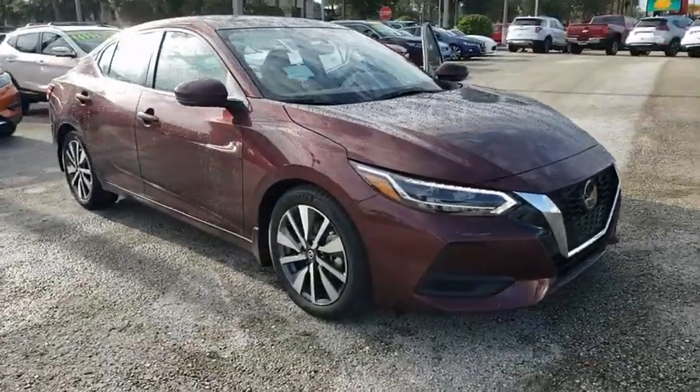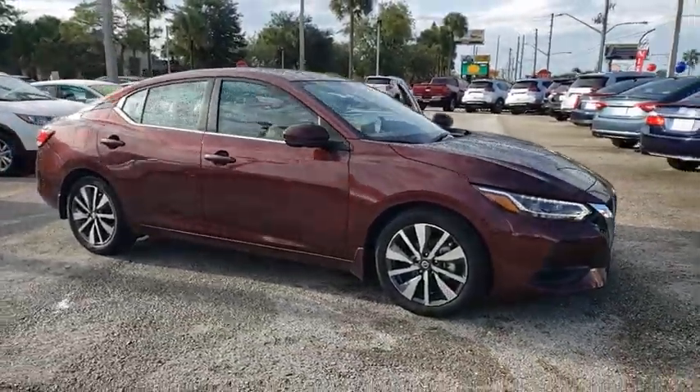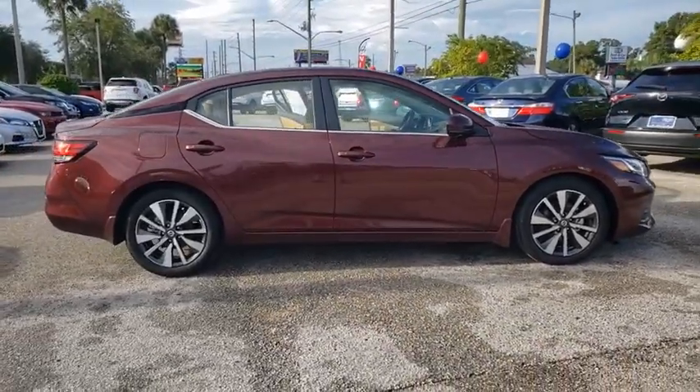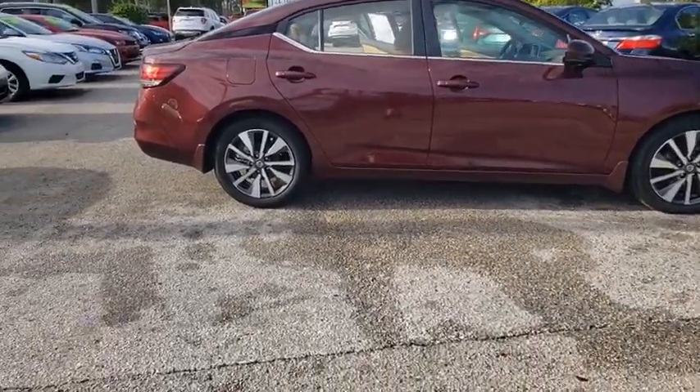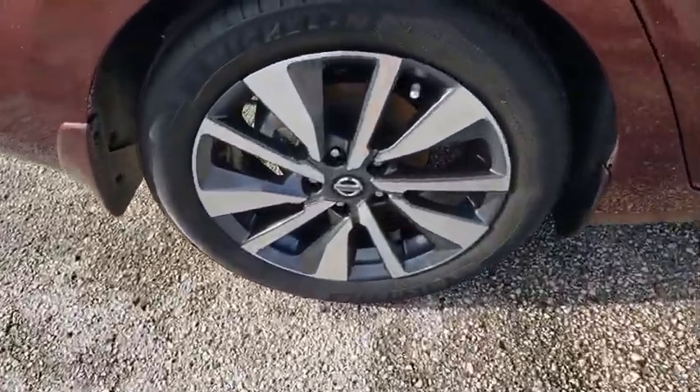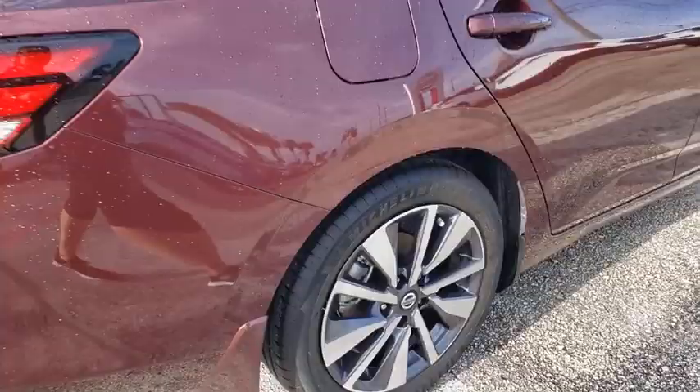Take a ride in the 2020 Nissan Sentra. With its spacious and versatile interior and stellar fuel efficiency, the Nissan Sentra is the obvious choice for anyone who wants to enjoy a stylish and comfortable ride. Here are some of this vehicle's great options.